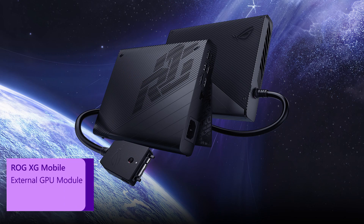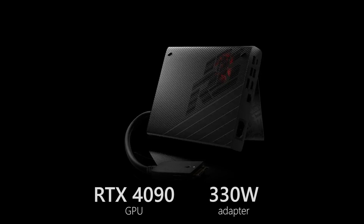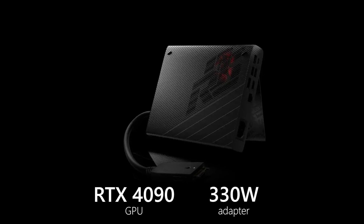All of these ROG Flow models have the XG Mobile port, which means you can connect up to an RTX 4090 GPU externally and upgrade the graphics on those laptops. If any of those sounded interesting to you, click on the link below for more information.